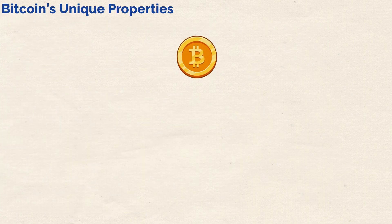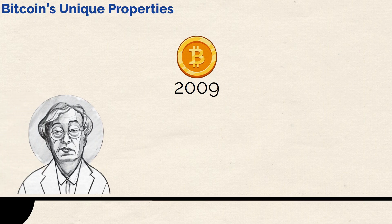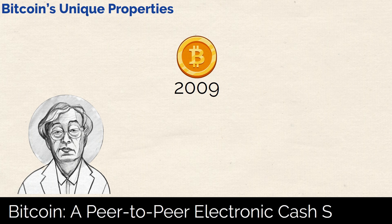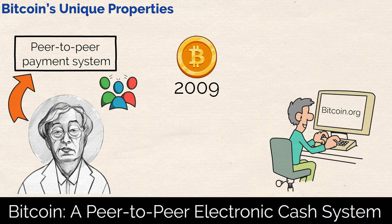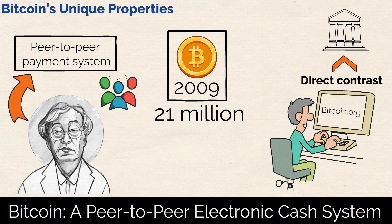In the beginning, Bitcoin was launched in 2009 by an anonymous developer named Satoshi Nakamoto. Its workings were covered extensively in a white paper called 'Bitcoin: A Peer-to-Peer Electronic Cash System,' published on Bitcoin.org in the same year. As the title suggests, the creator's vision was to build a peer-to-peer payment system that allowed people to transact with each other directly. This was a novel concept, in direct contrast to traditional finance which uses third parties like banks to make transactions. Now interestingly, when Bitcoin launched, the total supply of coins was hard-coded to be capped at 21 million.